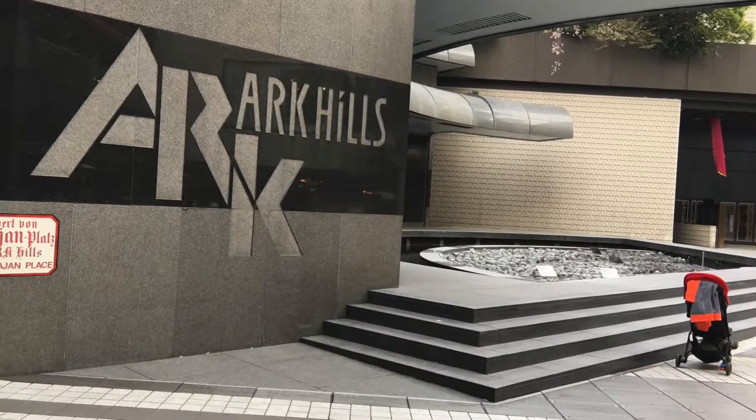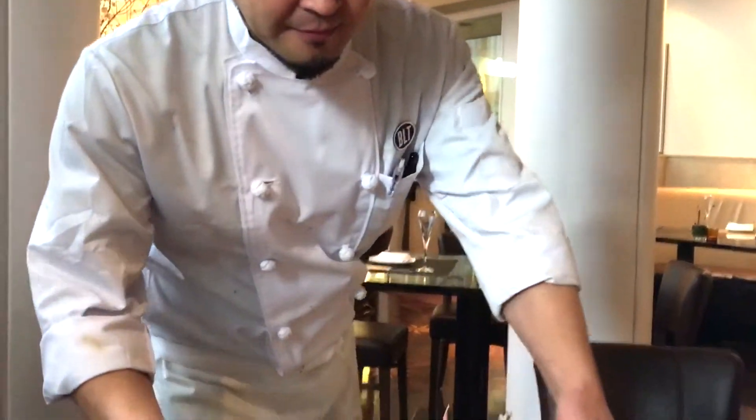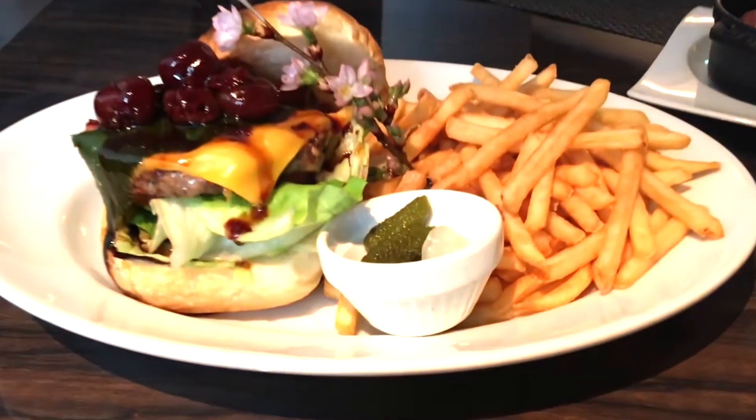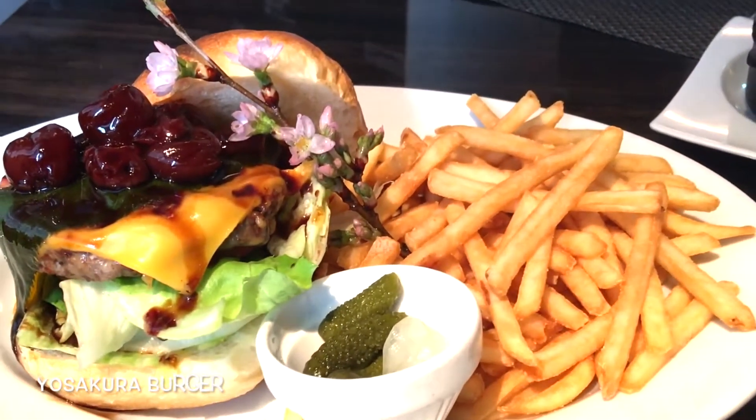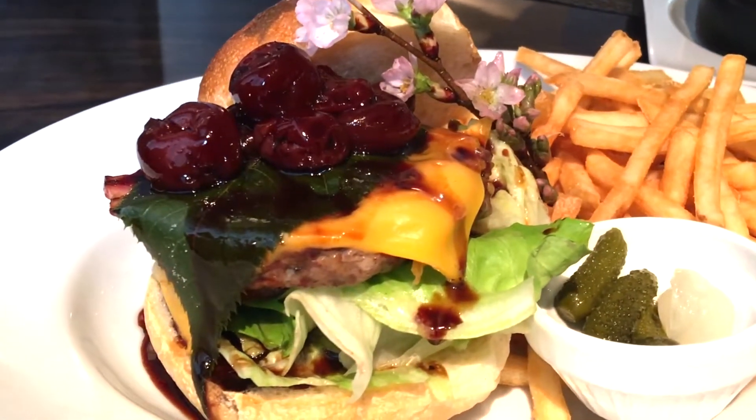In Tokyo, it's especially beautiful in the area around Izumi Gardens and Arc Hills. And in that area, there's a restaurant called BLT Steak. To celebrate this unique season, their chef has created a Yozakura burger. The executive director, Ms. Namiki, explains.